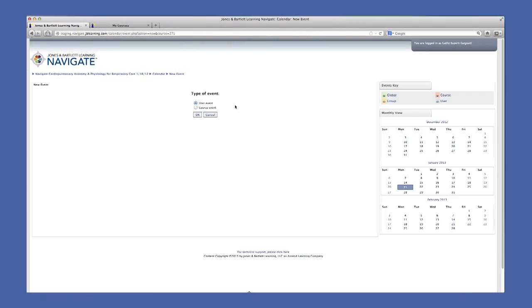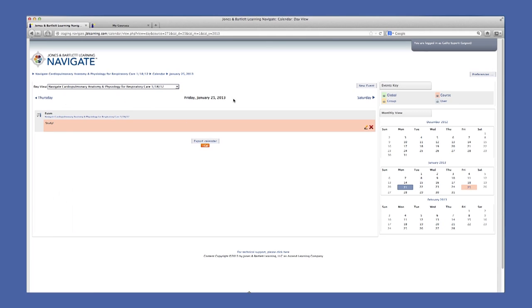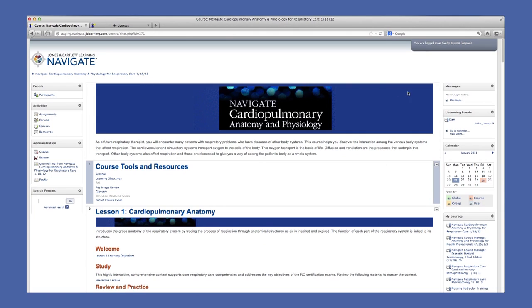To add an event, simply select New Event, choose what type of event, then click OK. Type in the name of your event and any additional instructions, set the date for the event, and click Save Changes. Go back to the course home page and there is your event. These can be updated and deleted as well. It's that simple.